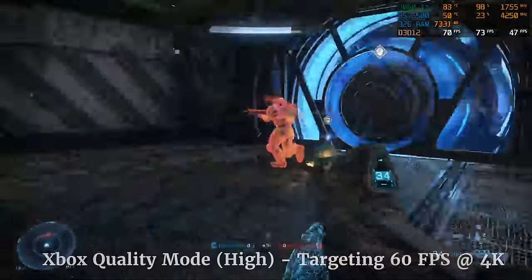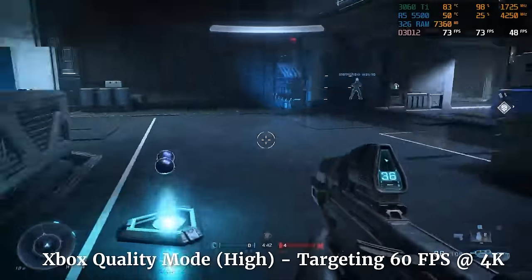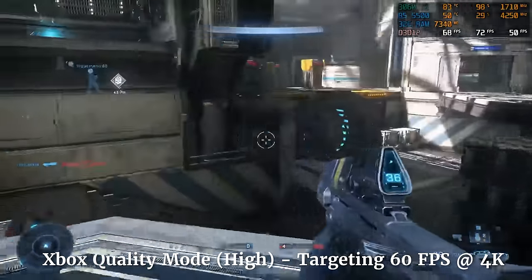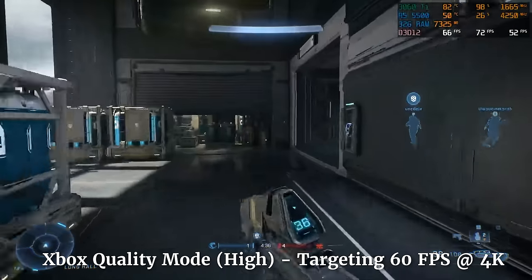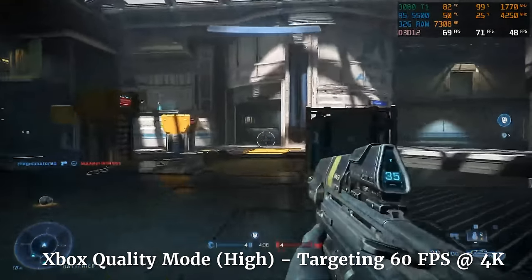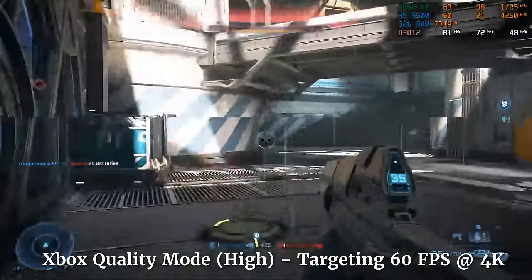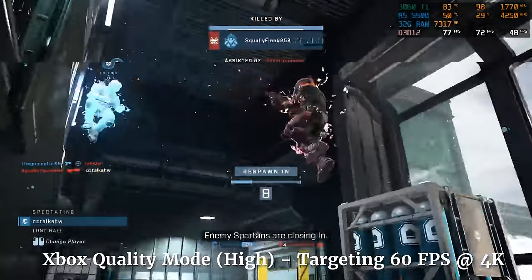Now we get into Xbox comparison territory. First we have Halo Infinite. With quality mode, the Xbox targets 4K 60fps in this game, so if I stayed at 60fps with similar settings, I was good to go — and we definitely achieved that, and a little bit more. I kept my fps uncapped and I was hitting 70 to 80fps in a multiplayer arena match. I definitely suck at the game, but at least I'm sucking at 60fps or better.